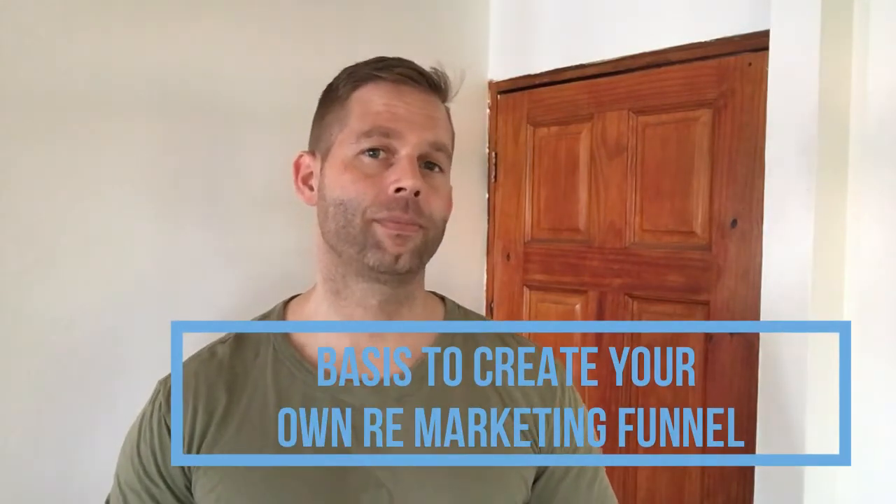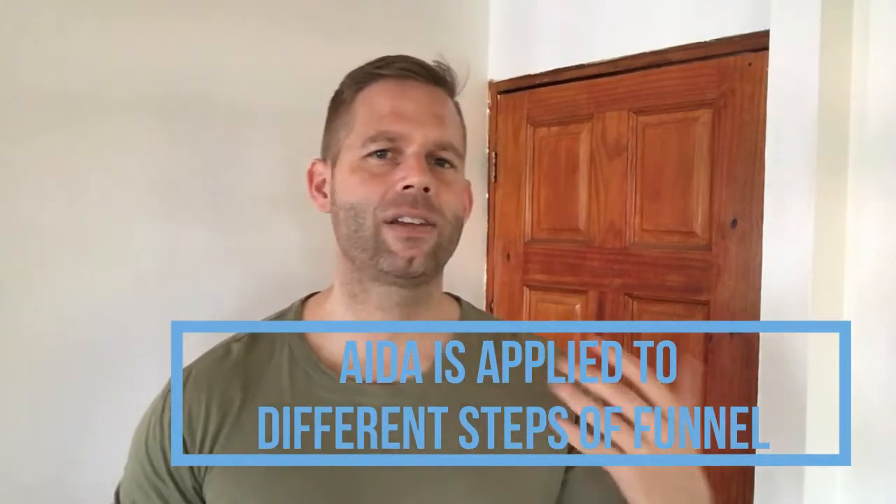So what's the basis from which you can create your own real estate marketing funnel? If you look at marketing funnels through the eyes of a copywriter, you'll find a pattern that reminds you of one of the classic copywriting formulas — the AIDA formula: Attention, Interest, Desire, and Action.